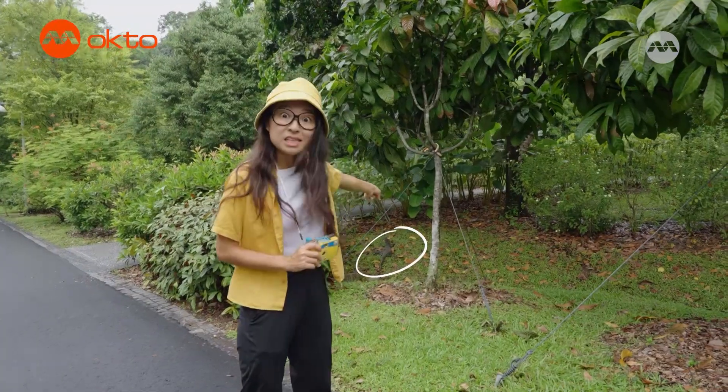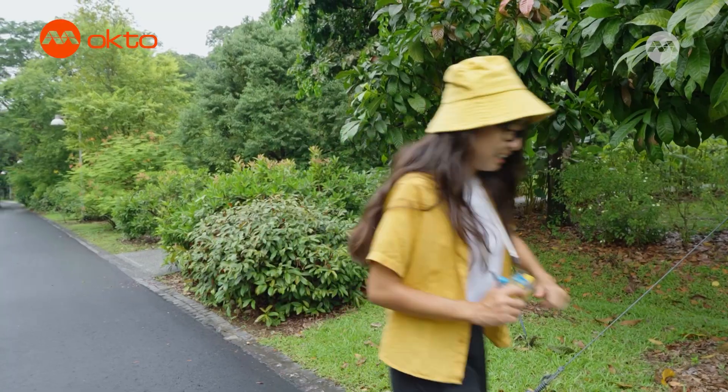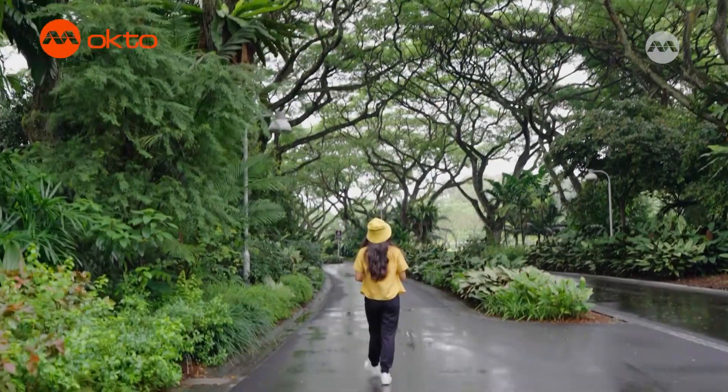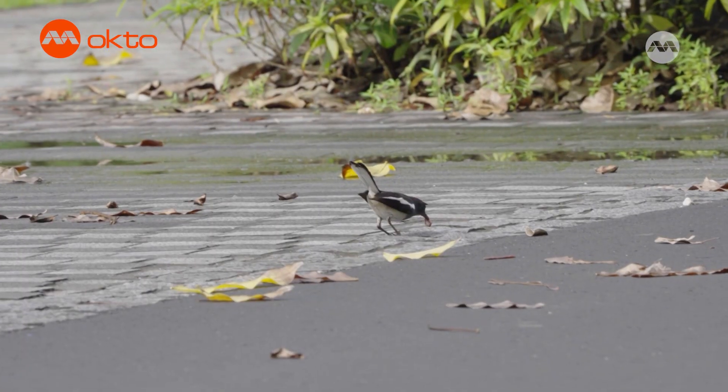Oh, yet another monitor lizard! Let's keep our distance and appreciate them from afar! Bye-bye! One of the perks of exploring after a rain is that a lot of worms get flushed out of the soil, so we'll be able to see a lot of birds hunting.